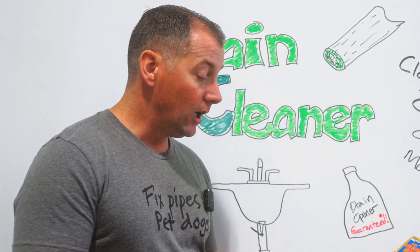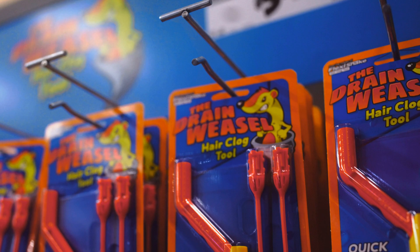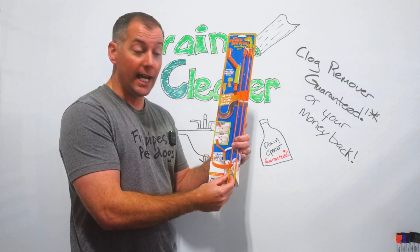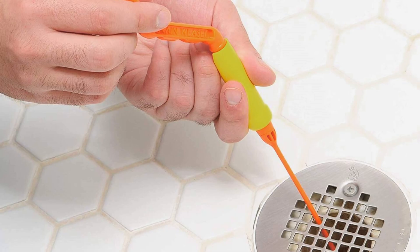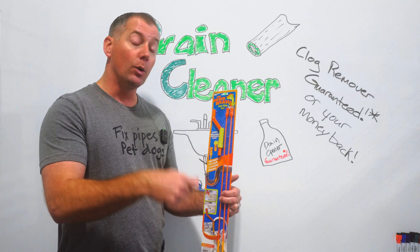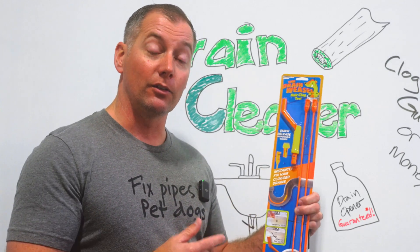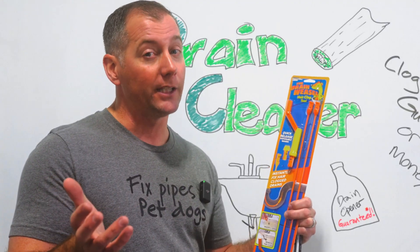We grabbed one of these tools just to show you — it's called the Drain Weasel, about $6 or $7, pretty cheap. It's a long skinny rod with almost a Velcro-like end. You stick it right down the edge of your stopper, spin it a little, and it grabs hair and gunk built up around that stopper and pulls a lot of it out. We keep these on our trucks because they do a really good job on those minor inconveniences. If you're going to spend anything, this $6 tool is going to be far more effective than the $10 or $15 you might spend on a chemical.